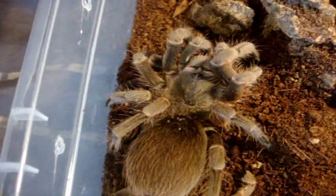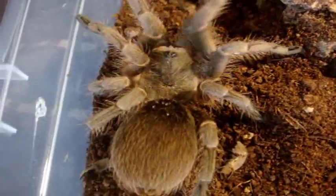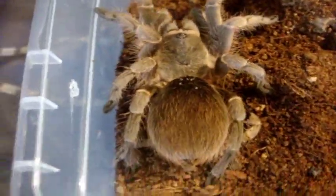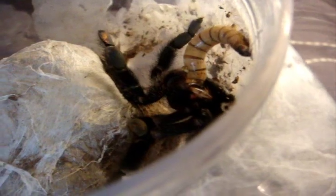Usually a good eater. Come on, Chels! That's my girl! Here's Mommy Annabelle, my Avic avic female that gave me a hundred babies. Good girl, sweetheart! I bet she was hungry!